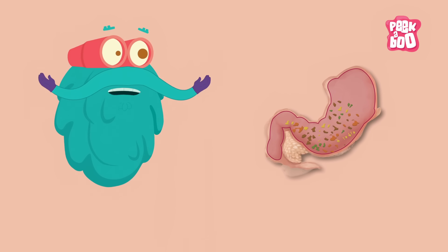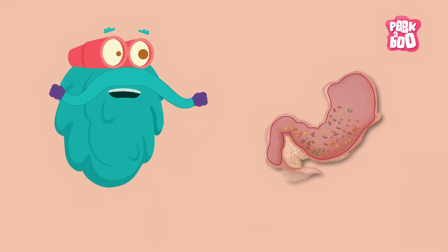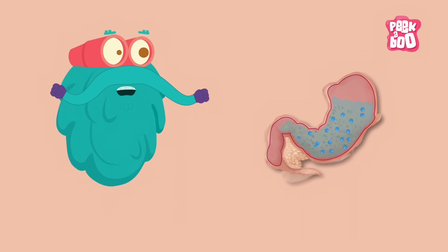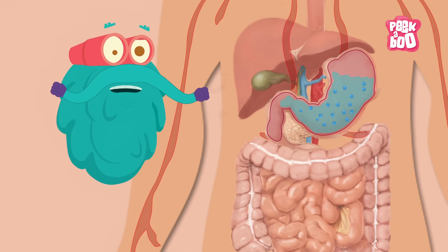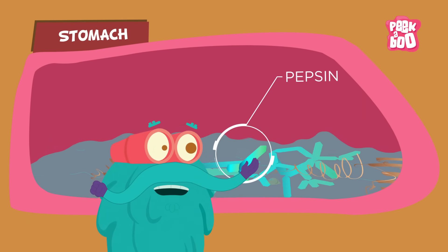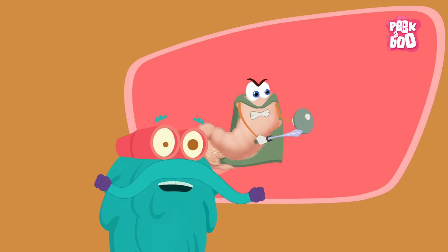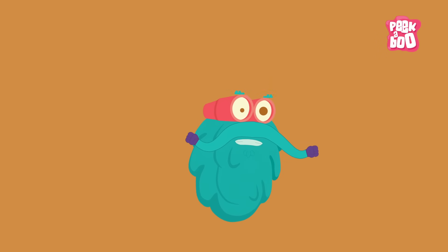The food particles hang out in the stomach for approximately four hours. The stomach releases a lot of acids and enzymes which further break down the food particles, so that they can be absorbed by your body. An enzyme called pepsin present in the stomach helps break down the proteins. And a lot of bacteria are killed by our superhero, the stomach, so that we don't fall sick.